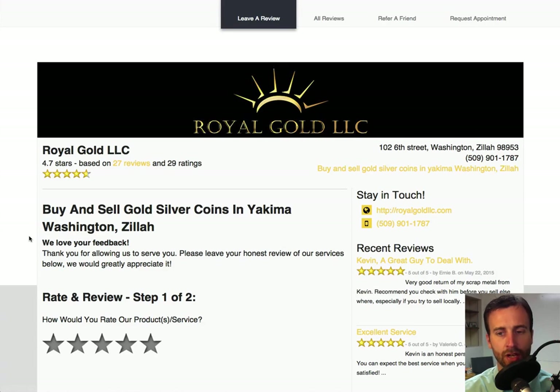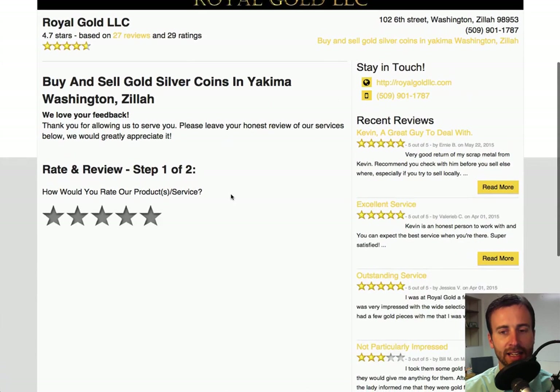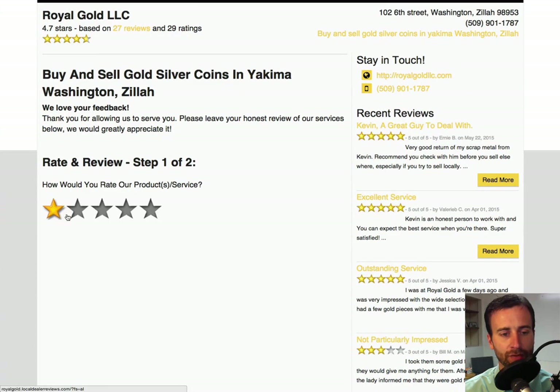Here we are on the review engine, or the review website. It's branded for our client — it looks exactly like their company. It has the name, address, and phone number of the business here. And if somebody wants to leave a review, the first step is to choose how many stars.